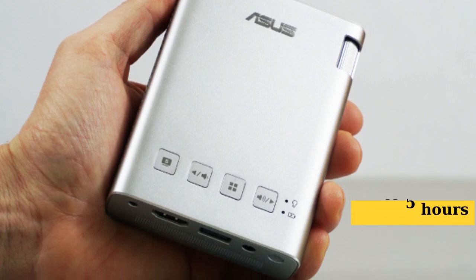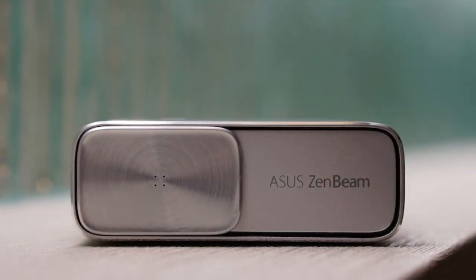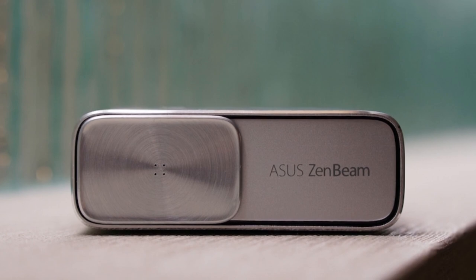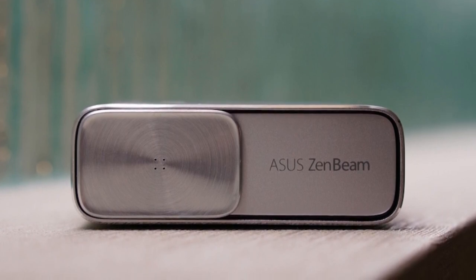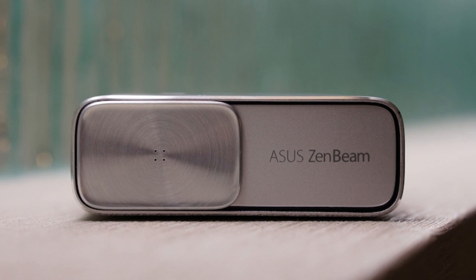Forget about hunting for a power outlet during your movie or presentation time. Here's a bonus — it doubles up as a power bank for your other gadgets too. Sure, the Asus Zenbeam E1 might not be the hulk of portable projectors, but its dashing design, easy setup, and versatility make it a fantastic travel companion.